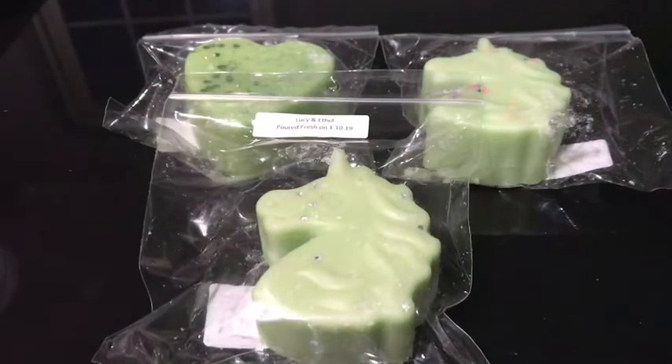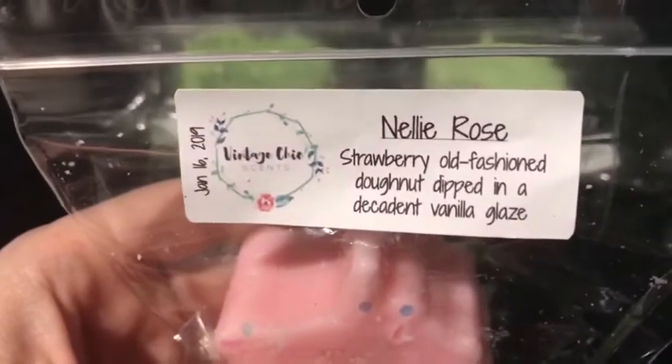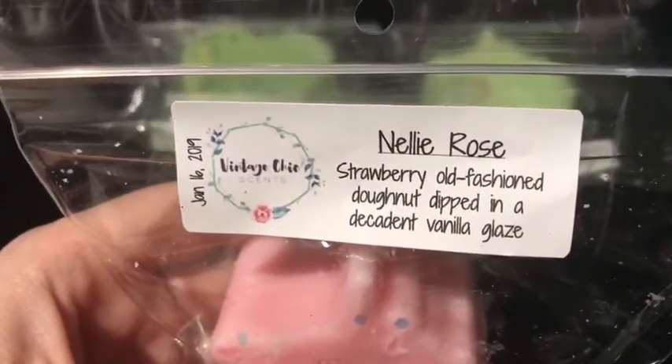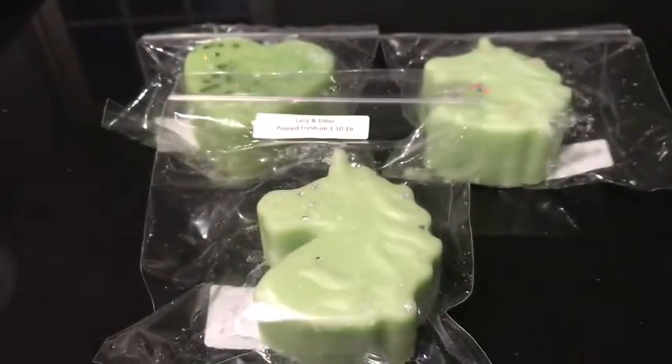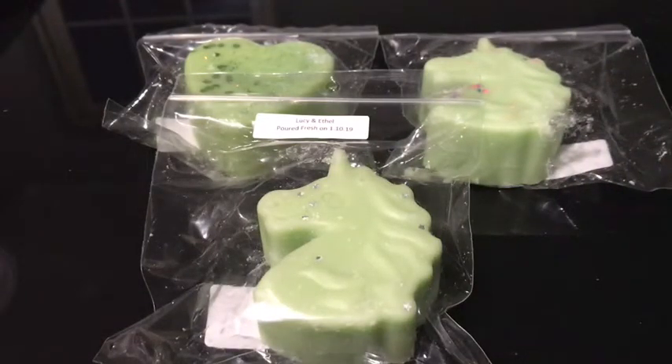The next one I got is Nelly Rose, which is strawberry old fashioned donut dipped in vanilla glaze. I get mainly the strawberry, like a hint of the vanilla. Another one I've heard such good things about.